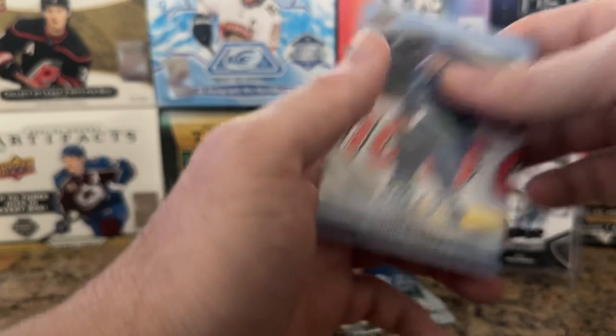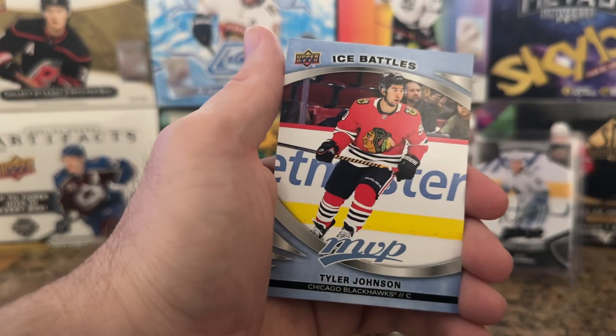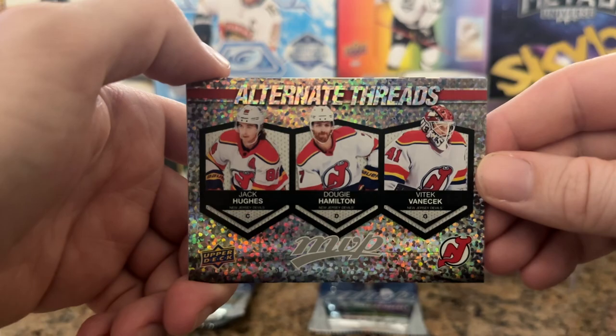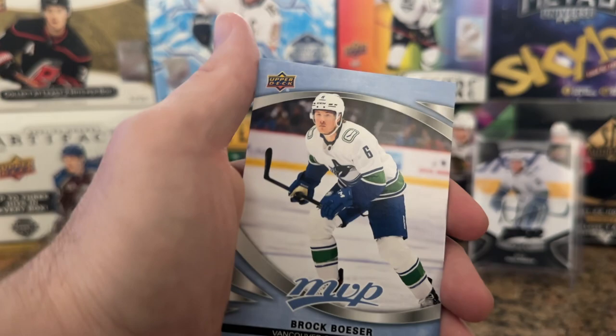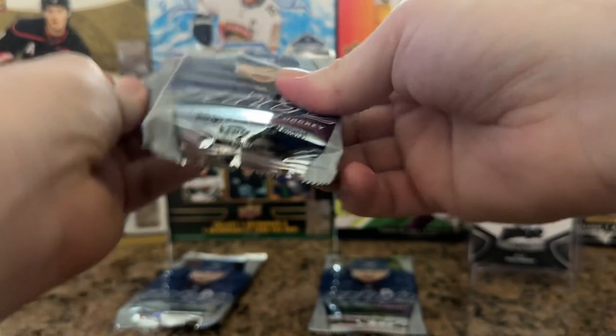Kyle Palmieri Silver Script, we got Yanni Gord, Anthony Tosiu, and Quinn Hughes. One, two, three, four packs left. Nothing crazy out of this — it's just fun opening up some cards without investing too much money. Max Jones, Auston Matthews, Tyler Johnson. This is one of the alternate threads I really wanted: VTech Vanacek, we got Dougie Hamilton, and a Jack Hughes. Love those jersey retros, definitely love those alternates. Brock Besser, Jacob Vrana — miss him on the Caps — and Josh Norris.